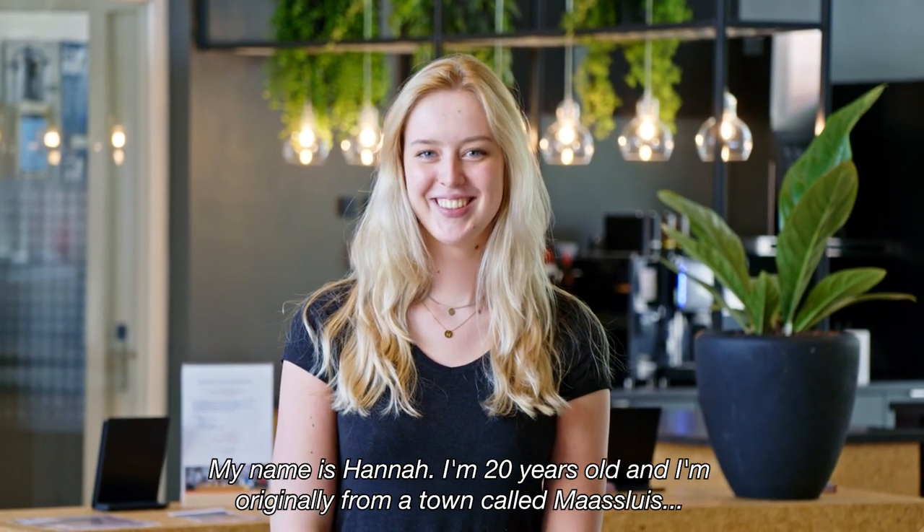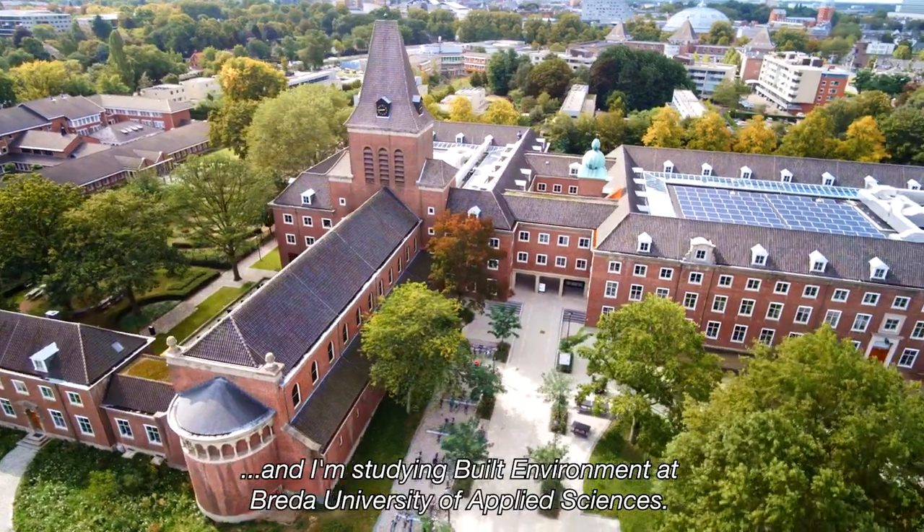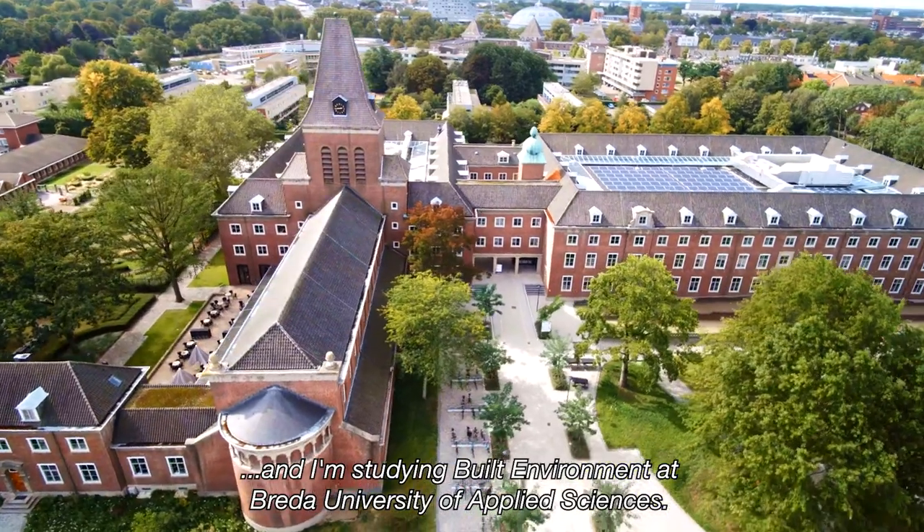My name is Hannah. I'm 20 years old. I'm originally from a town called Maasluis and I'm studying built environment at Breda University of Applied Sciences.